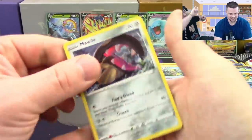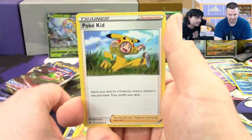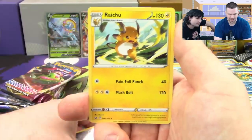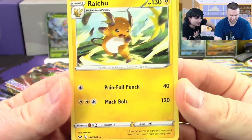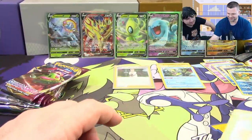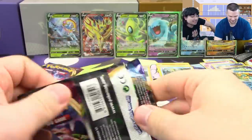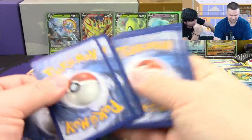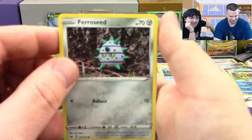Next pack: Mawile, Galarian Ponyta, Sobble, Maractus, Mudbray, Poke Kid, Energy Search, Team Yell Grunt, Ferroseed reverse, and a Raichu. Painful Punch — why did they put a hyphen in painful? Because it's full of pain — just like dealing with you! No, no — the Light Punch Full — that really doesn't make sense either. At least 'Painful Punch' makes some sense.